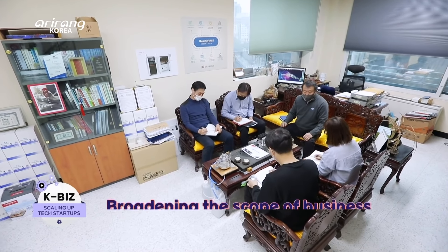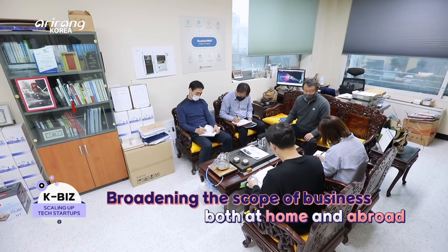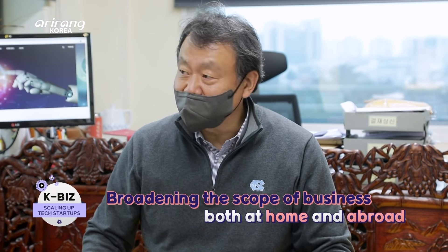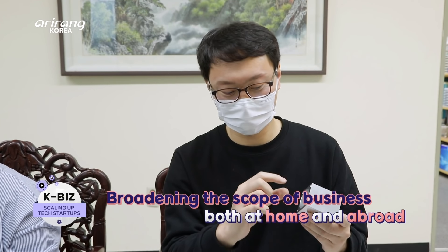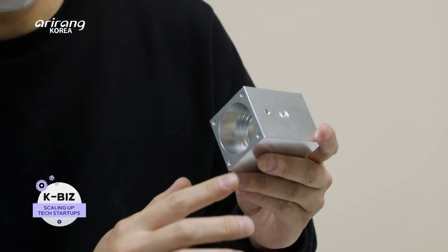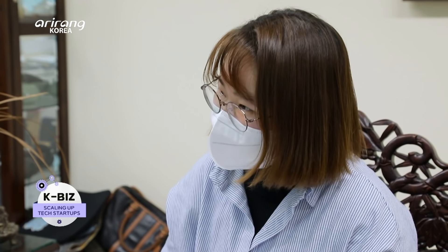The firm has operated the production facilities for Samsung Galaxy Watch in Vietnam, and it is planning to expand the business in overseas markets. It has made continuous effort to maintain the product quality and develop new technologies.